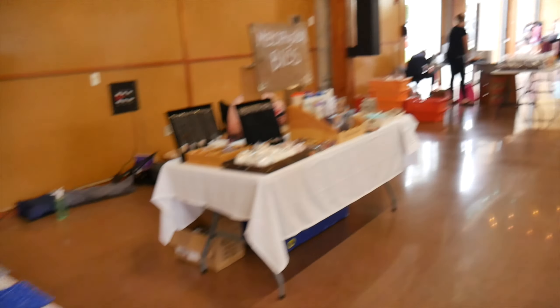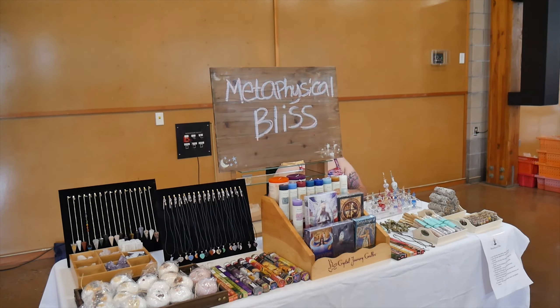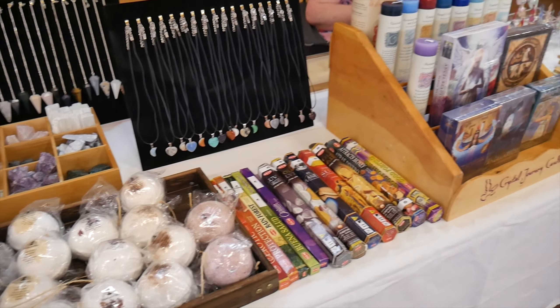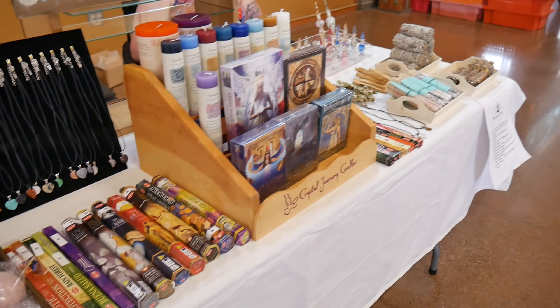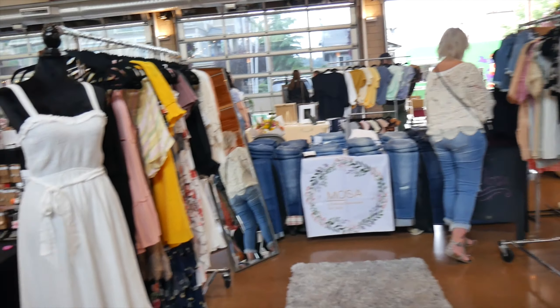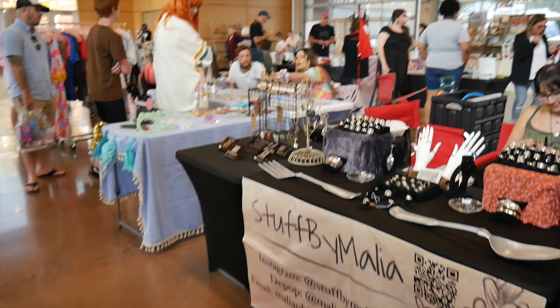Jack Skellington — that's pretty cool. Here we got Metaphysical Bliss: bath bombs, crystals, and incense. Pretty cool shop. Mosa — we got some jeans and clothes, as well as some jewelry.